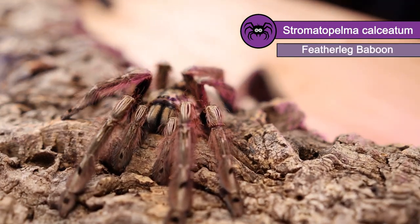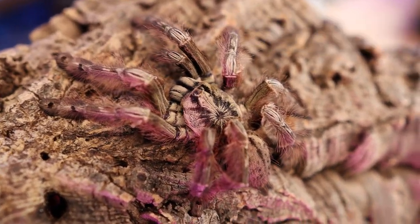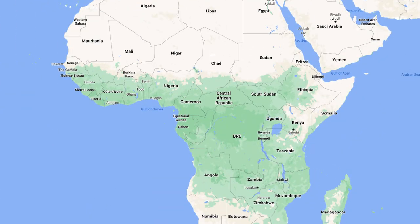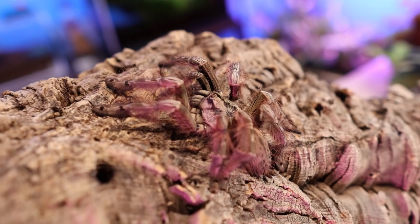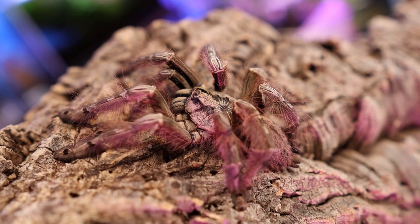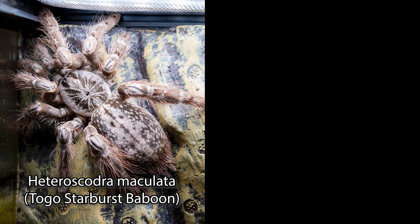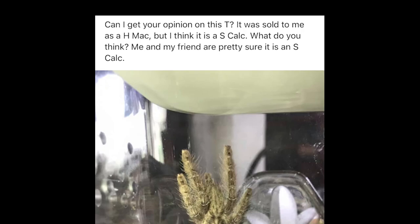Stromatopelma calciatum, commonly known as the feather-legged baboon. The feather-legged baboon is native to Western Africa and has a very large range going from Guinea down to Cameroon and beyond. Juvenile specimens of the species are often confused with the Heteroscodra maculata, which is the Togo starburst baboon, and vice versa because they closely resemble each other. However, as the two species begin to mature there's a clear difference between them, yet I still see many arguments on Facebook groups whenever someone posts a picture of one asking what species it is.